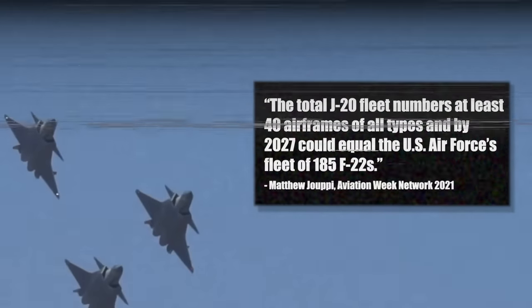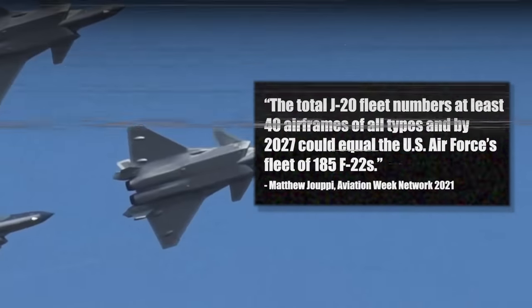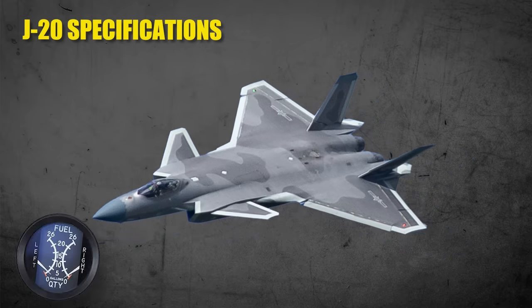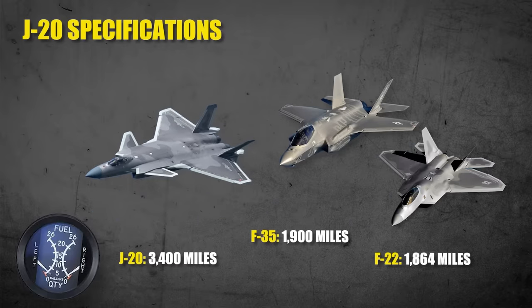The speed of this growth is staggering. Some watchdogs in 2021 did not forecast China surpassing F-22 numbers until 2027. The J-20 is the largest fifth-generation aircraft of all time — at 21.2 meters or 69 feet 7 inches long, 4.69 meters or 15 feet 5 inches high, with a 73 square meter or 790 square foot wingspan. The aircraft is said to have a range of 3,400 miles, practically twice the range of both the F-35 and F-22.